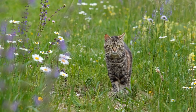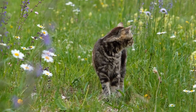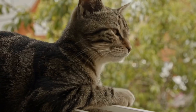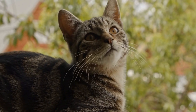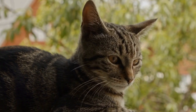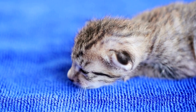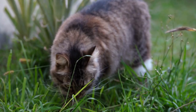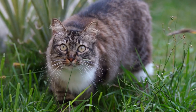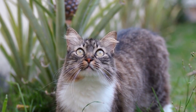One of the main reasons cats are attracted to radiators is their natural instinct to seek out warm places. Cats have a higher body temperature than humans, and they constantly seek warmth to maintain their body heat. Radiators provide a consistent source of warmth that cats can't resist. The heat emitted by the radiator warms up the surrounding area, providing a cozy spot for a cat to curl up and relax.